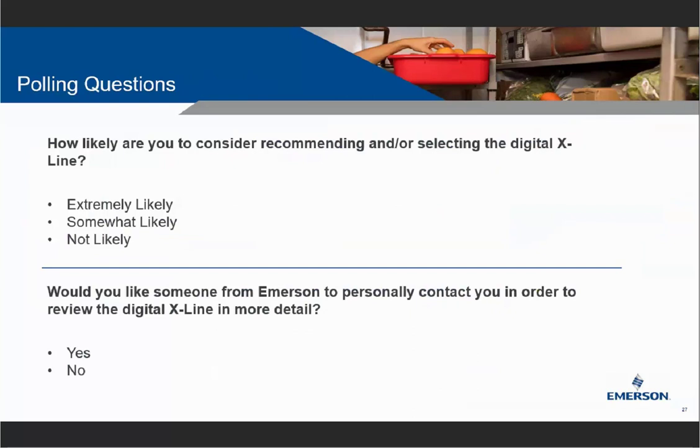While we prepare for Q&A, two last questions: How likely are you to consider recommending or selecting the digital X-Line for a future job — extremely likely, somewhat likely, or not likely? And would you like someone from Emerson to personally contact you? If you have a sales representative, we'll let them know of your interest. If you don't, we'll find someone — including myself — to reach out and understand what questions you have or what additional information you're looking for.